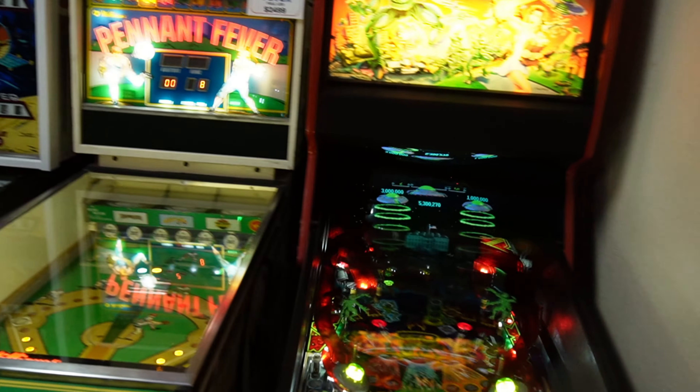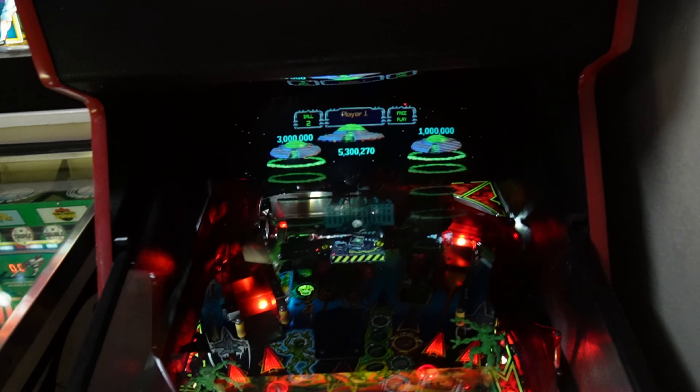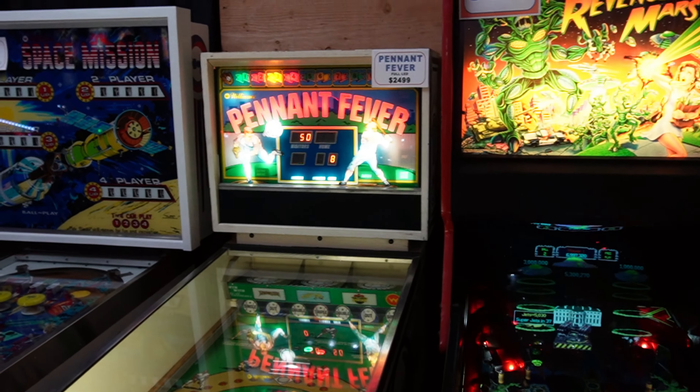Still have Revenge of Mars here — looks like someone didn't finish their game. And we got Pennant Fever, full LEDs.